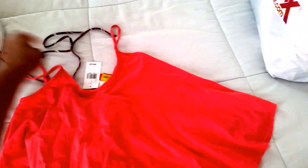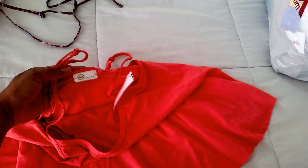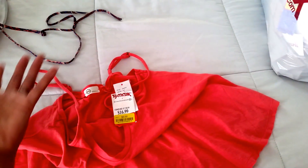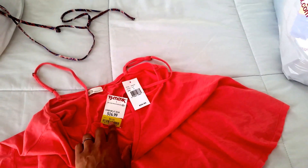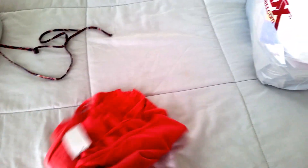Here's a crop flared top by AG — Adriano Goldschmied — originally fifty-five dollars, and this was five bucks. My rule of thumb is if something is ninety percent off, I'll buy it. If I'm really in love with it, I'll go as low as seventy-five or even fifty percent off on clearance.